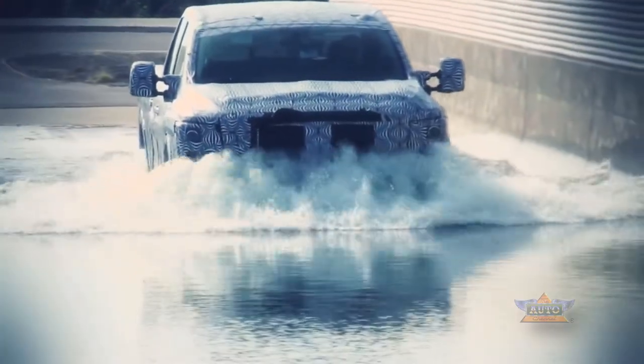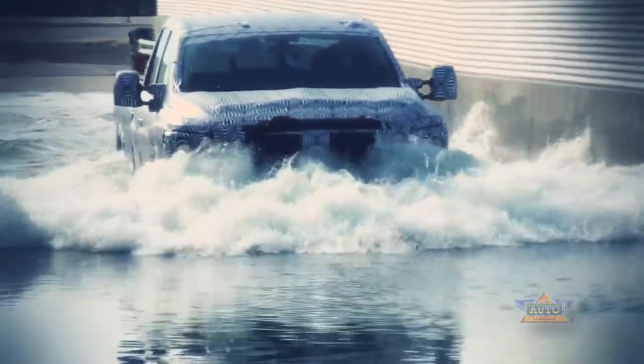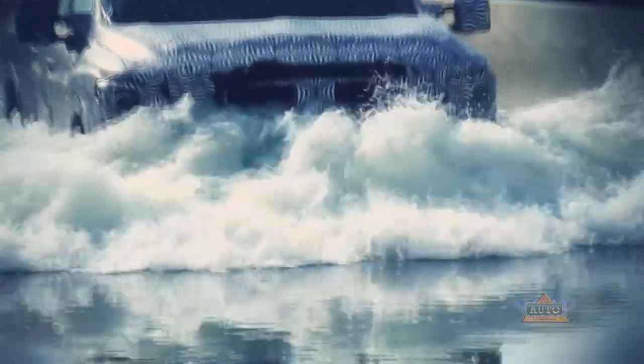One of the tests we do is what we call a flooded road test — simply to see how the vehicle performs driving through a flooded road situation. Whether on-road or off-road, we want to make sure that the integrity of the vehicle is maintained and that there are no significant concerns after driving through something like this.